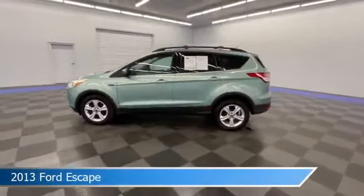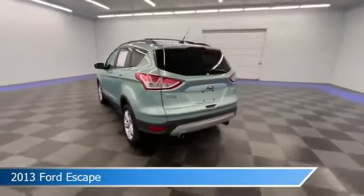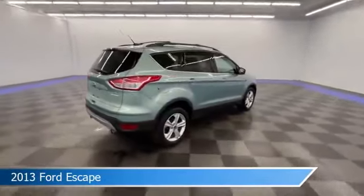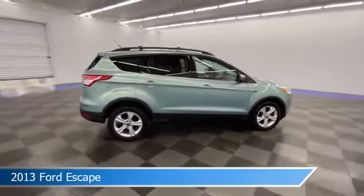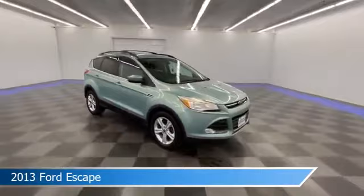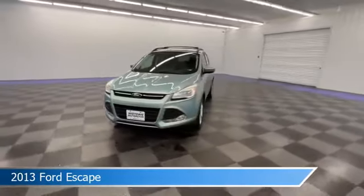Take a look at this 2013 Ford Escape, equipped with a 6-speed automatic transmission in frosted glass metallic. This car comes with some great features including alloy wheels, keyless entry, anti-lock brakes, audio controls on the steering wheel, and more. Come in and check it out today.